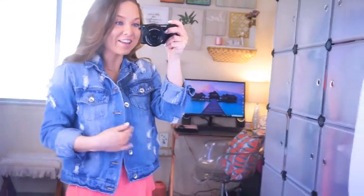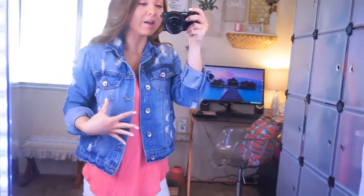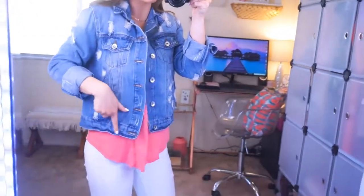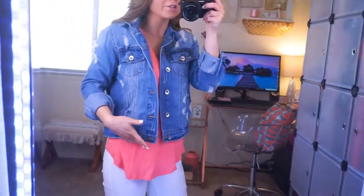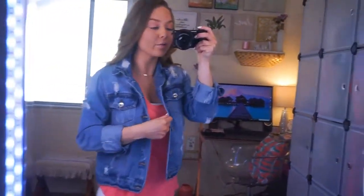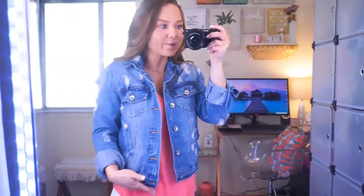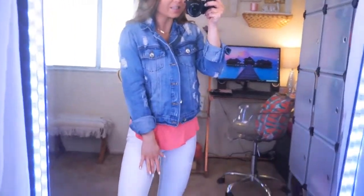Moving along to the next thing - this denim jacket. I'm so obsessed with it. It has destroyed details all over the entire jacket. It is a light wash with kind of a medium wash throughout, like on the bottom and some on top of the pocket. It's so comfy and hits right at the perfect length - it even has little pockets. This comes in so many different washes and different lengths too; there are like 50 denim jackets on this post, so be careful when selecting. This is the regular length that hits right at your waist - so complimenting and cute.